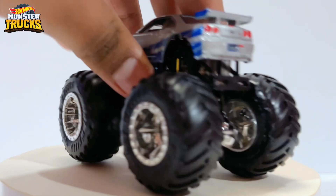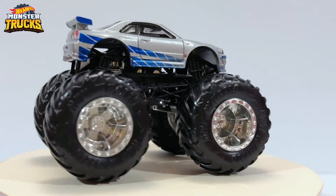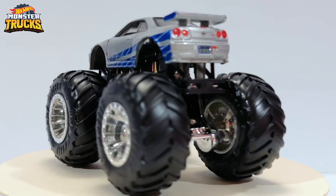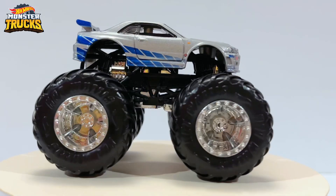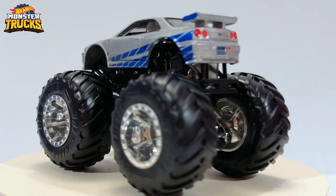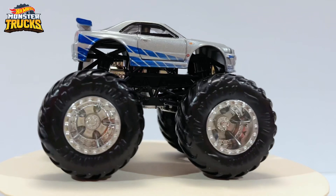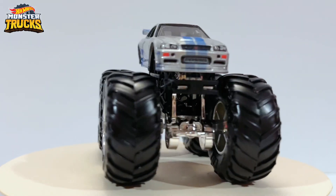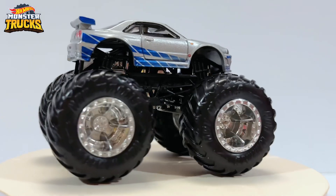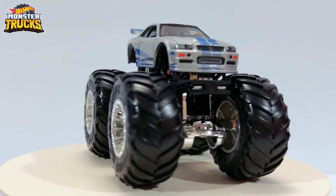Let's go ahead and open this one up — there's the crushable car. Here it is, the ultimate Nissan Skyline GTR R34. This particular monster truck was revealed at the Hot Wheels preview convention — actually it was at the end of 2022 — where they had a showcase of what was coming in 2023, and they did show the mold version, the early version of the R34 monster truck.